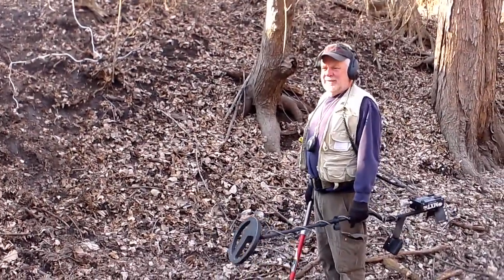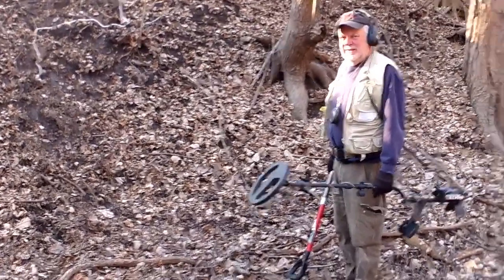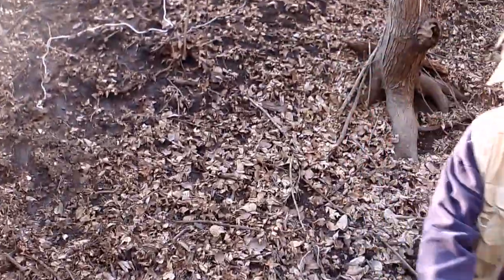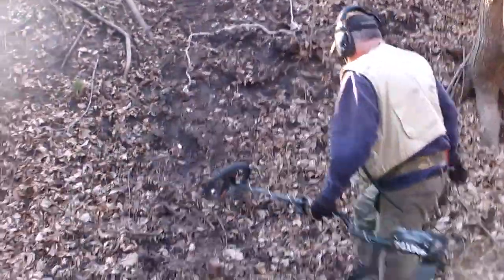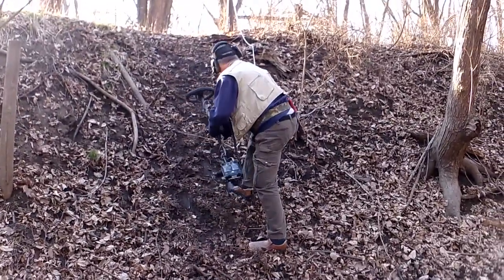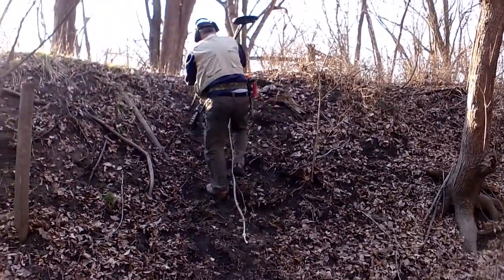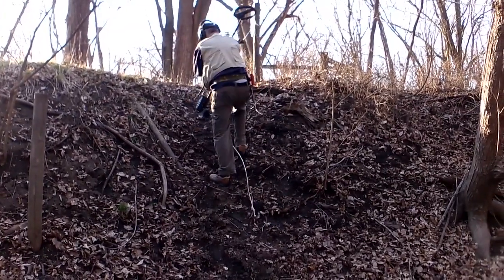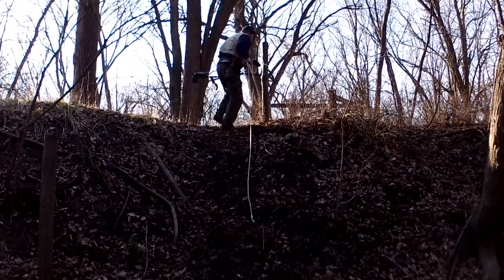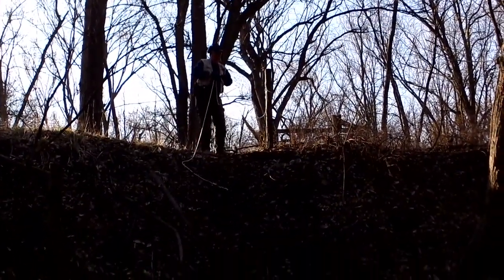Midwest Diggers here, back at our favorite spot. I want to show you folks how hard this place is to get into. Bruce Digger is gonna try to climb this hill, so we're gonna get him on camera. Somebody's left some rope behind to help us climb it. There goes Bruce the Digger getting into our favorite spot. It's not too slick today. All right, we'll see you soon with our finds.